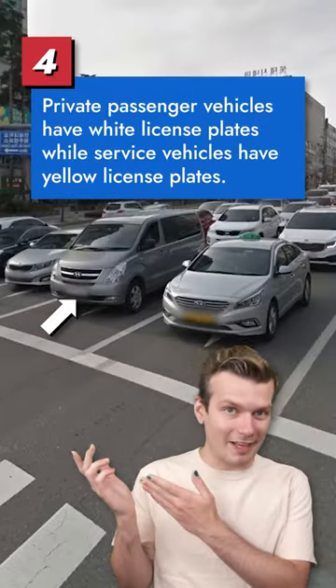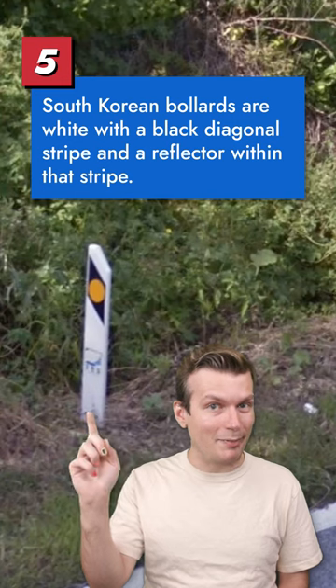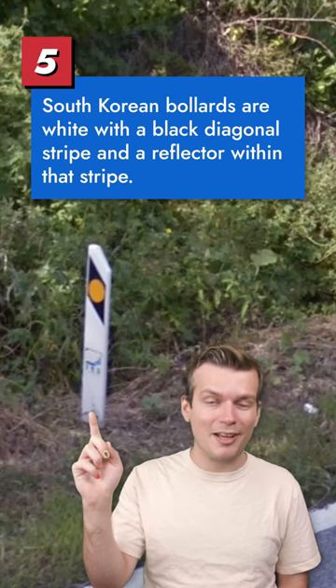Private passenger vehicles have white license plates, whereas service vehicles like buses and taxis have yellow plates. South Korean bollards are white with a black diagonal stripe and a circular reflector within that stripe.